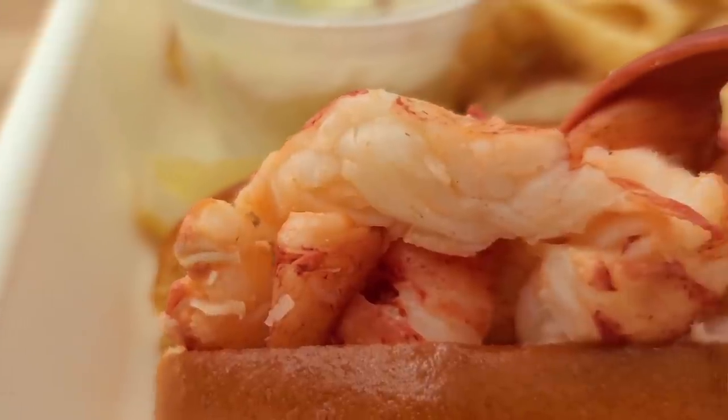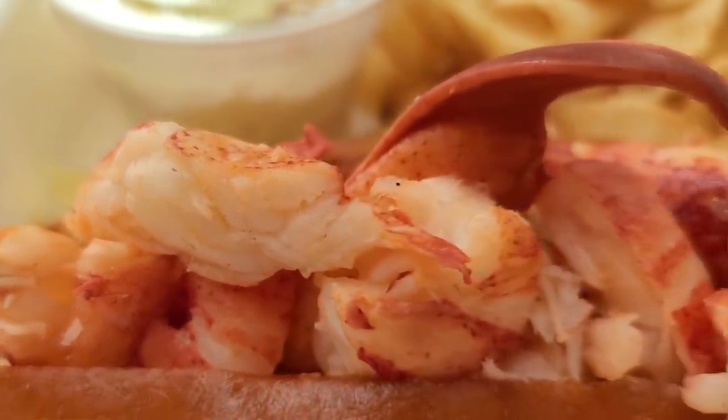Look at this hefty thing of beauty. They do not mess around here. It's authentic. They even ship the lobster in from Maine — it's an entire lobster. The lobsters are freshly flown in every morning from Maine or Boston.